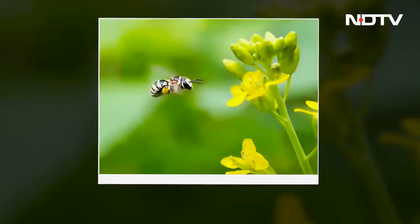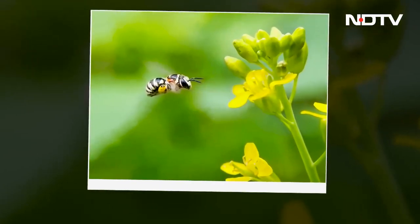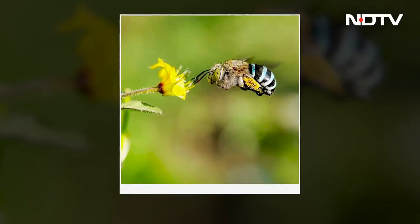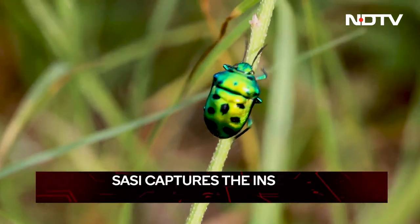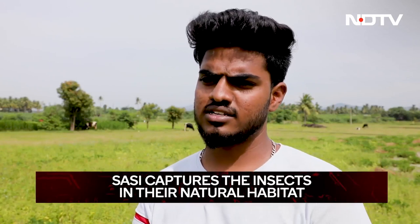My favorite subject is a bee in flight towards flowers — I like to shoot it flying rather than sitting on a flower. For regular landscape photography there are many people who capture it, but only a few focus on macro photography. I want to be among them, capturing the undiscovered nature that needs to be showcased to the world.